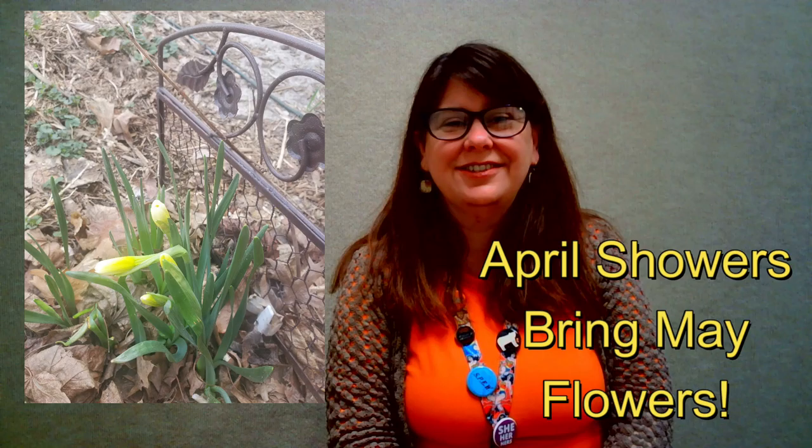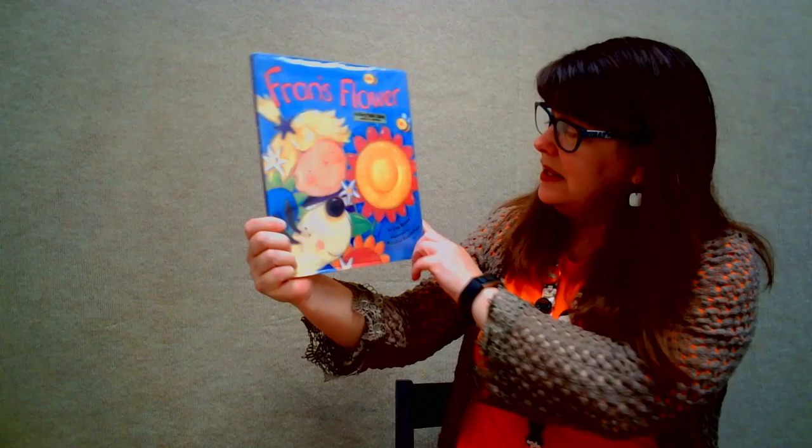Hi, it's Miss Jamie from the Hedberg Public Library. Welcome to May's Library Shorts. We've all heard April showers bring May flowers, and so this month's library short is all about writing and flowers. We're gonna start off by reading a silly story and then do a little writing activity. So let's read Fran's Flower.